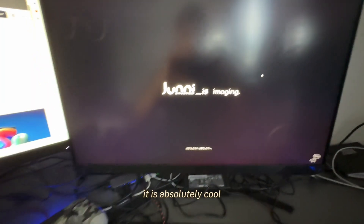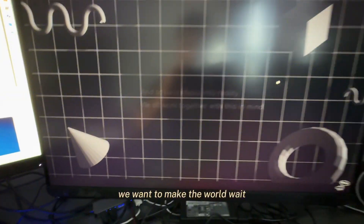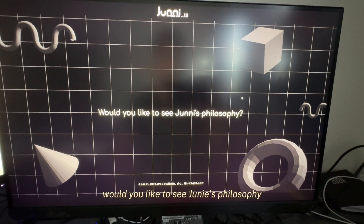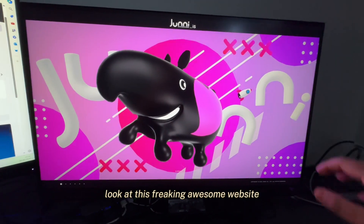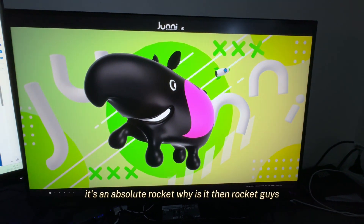You guys have to check this website out — it is absolutely cool. It is called Juni, with the tagline 'good news is coming' and 'we want to turn ideas into reality.' Check out Juni's philosophy. Look at this awesome website, and here is my mouse cursor — it's a rocket!